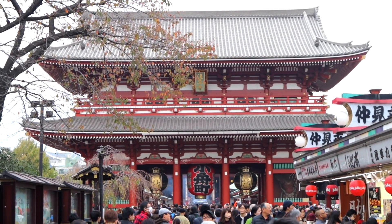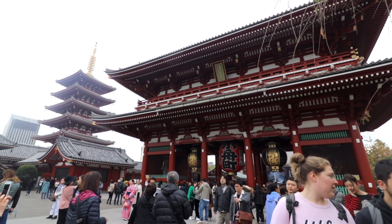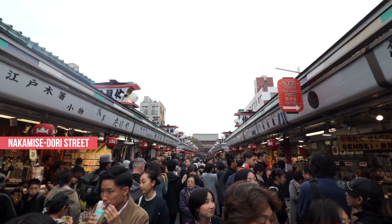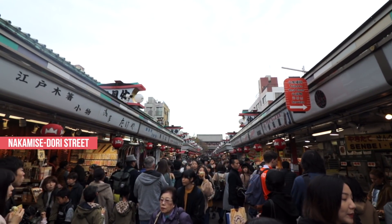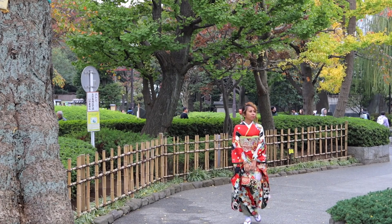For ideas on what you can do around Asakusa, you can click the link above. But of course, the places that are not to be missed are the Asakusa Shrine, Sensoji Temple, and Nakamise Dori Street, among many others — and yes, these are all just a few minutes' walk away from Yae.